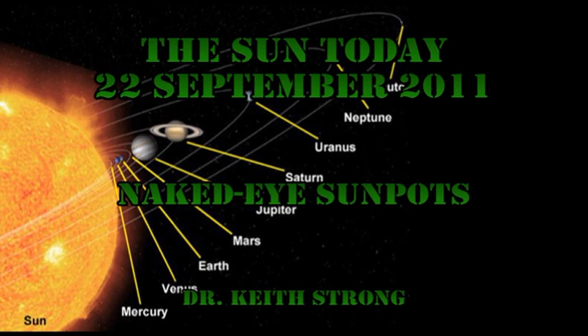Now to our trivia question. 165 years ago today, Neptune was discovered. Neptune is the fourth largest planet in our solar system. The first part of the question is: which is the only spacecraft to have visited Neptune? If you were to stand on the surface of Neptune — which of course is impossible because it's cloud — how much would you weigh? 20% less than you do now? 20% more? 200% more? Or 2,000% more than you do now?